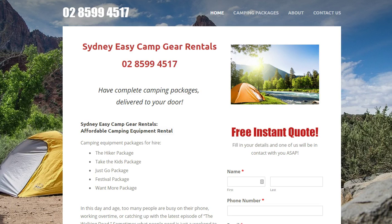Hey there, this is Sydney Easy Camp Gear Rentals. This is a quick video to let you know about our website, which you can find at www.sydneyeasycampgearrentals.com. There will also be a link below this video in the description area. What we do is hire complete camping packages.